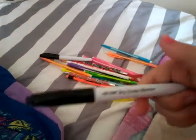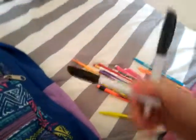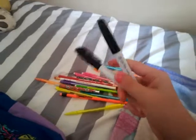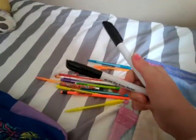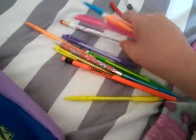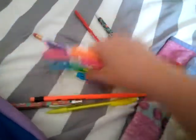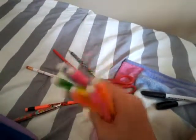I got two dry erase markers from Walmart. If you have a dry erase board and need markers, I got a pack for like $2 and there were 20 in the pack, so that's pretty good. And then I got mechanical pencils in fun colors like orange, pink, and green.